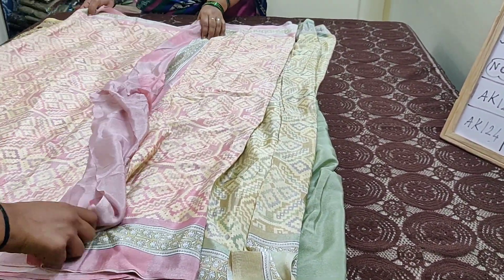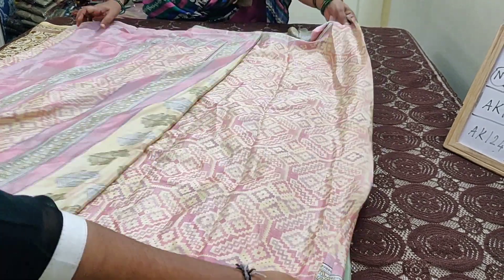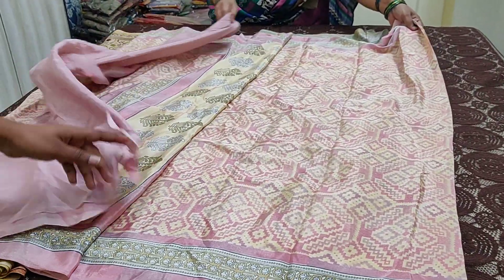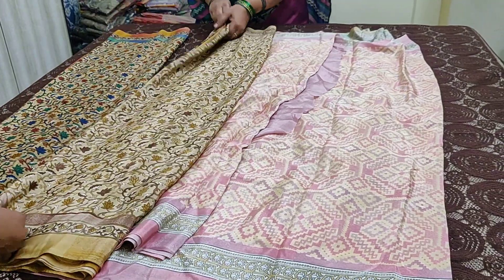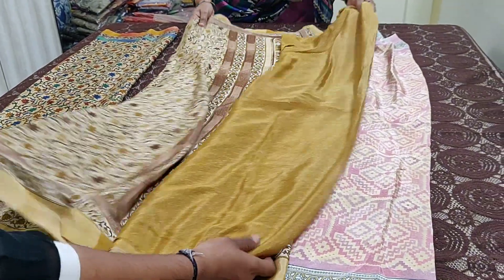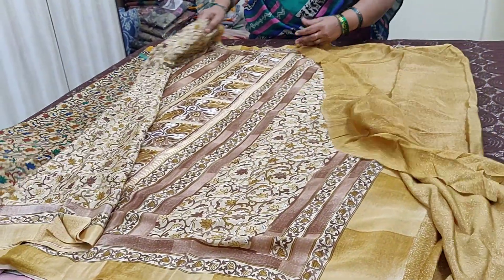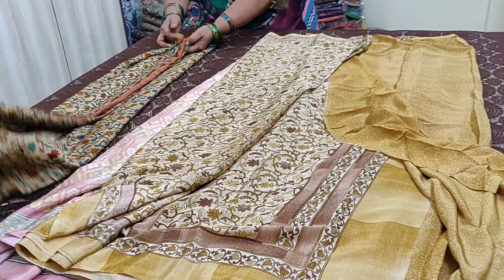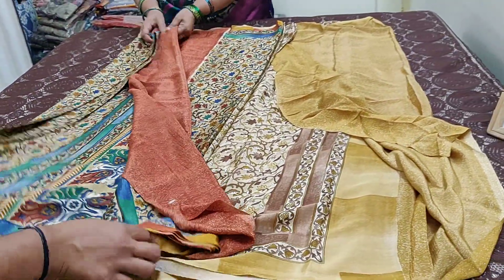Saree number AK124. And this is saree number AK125. Kindly log on to our page and register yourself and then make the purchase.